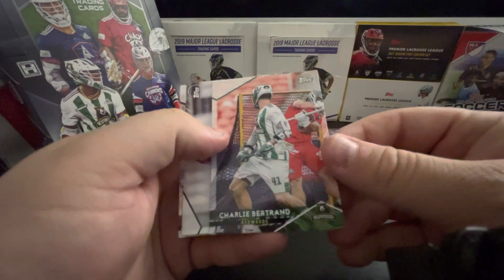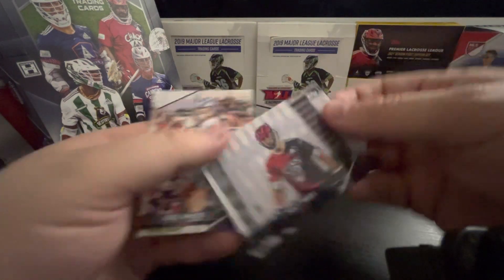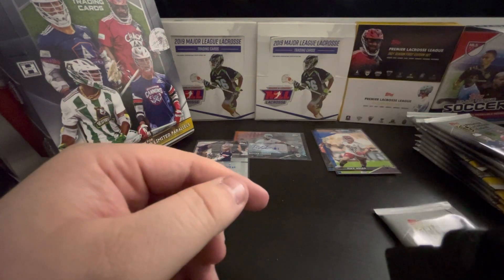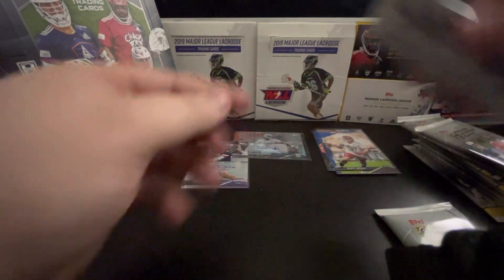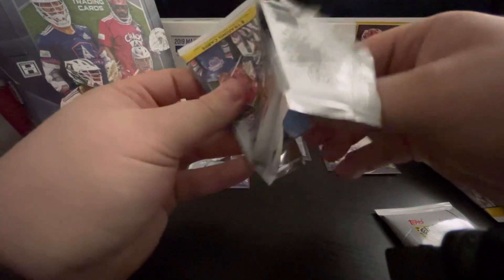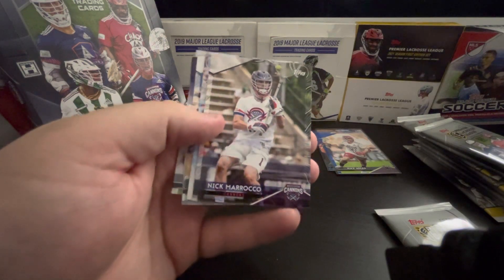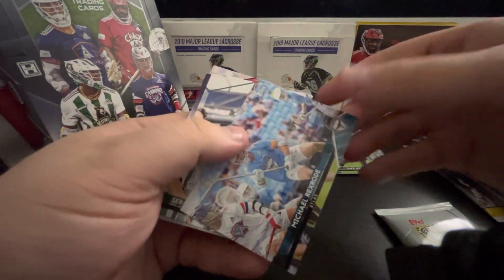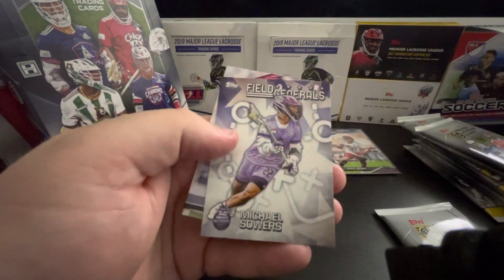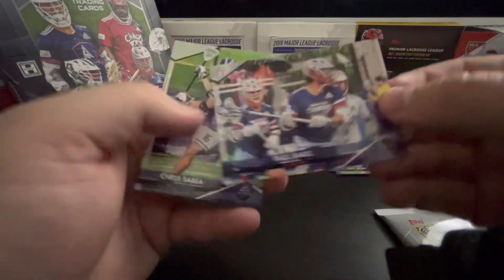Now we'll be looking for our memorabilia card — it might be in the next pack. Charlie Bertrand. I'm thinking it might be in that one, I'll hold off. Nick Morocco. Michael Rexrode. Sergio — looking stylish. Michael Sowers, Field Generals. Drew Snyder. There goes Paul Rabel. Chris Sabia. Jay Carlson. Tim Edwards — not a rookie. Joel Tenney.